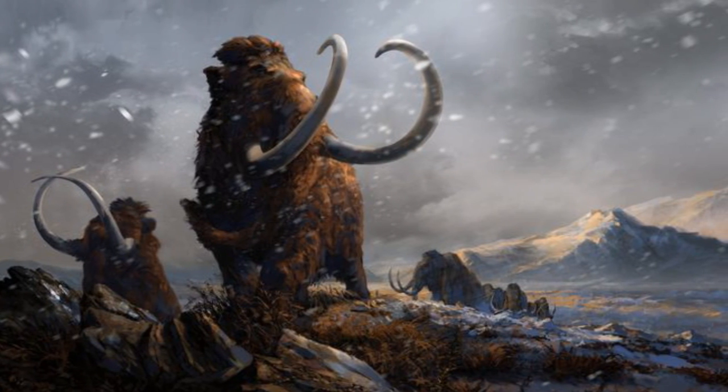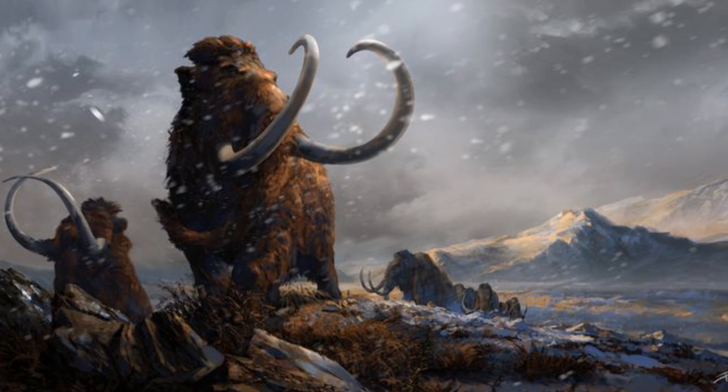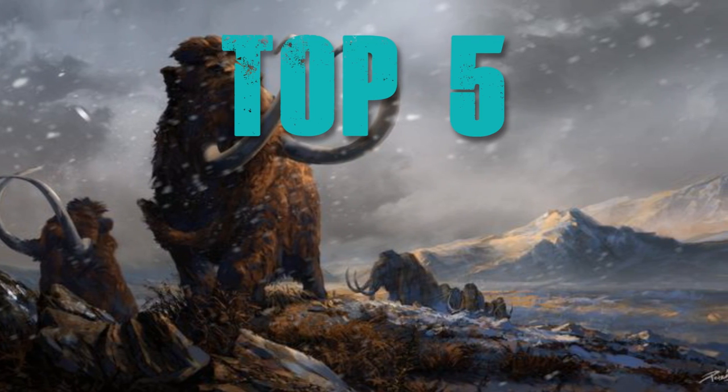There were a lot of cool animals that lived during the Ice Age, many of which grew to enormous sizes and developed some unusual features. Here are the top 5 Ice Age animals.